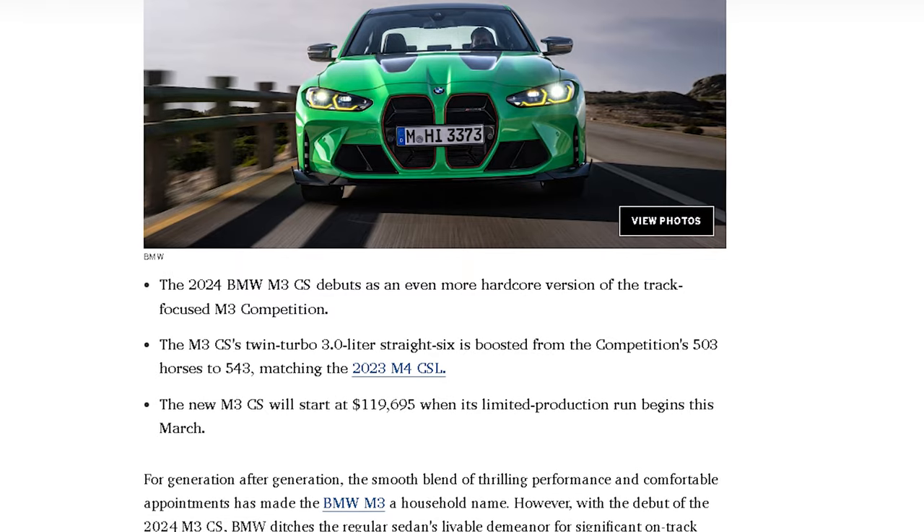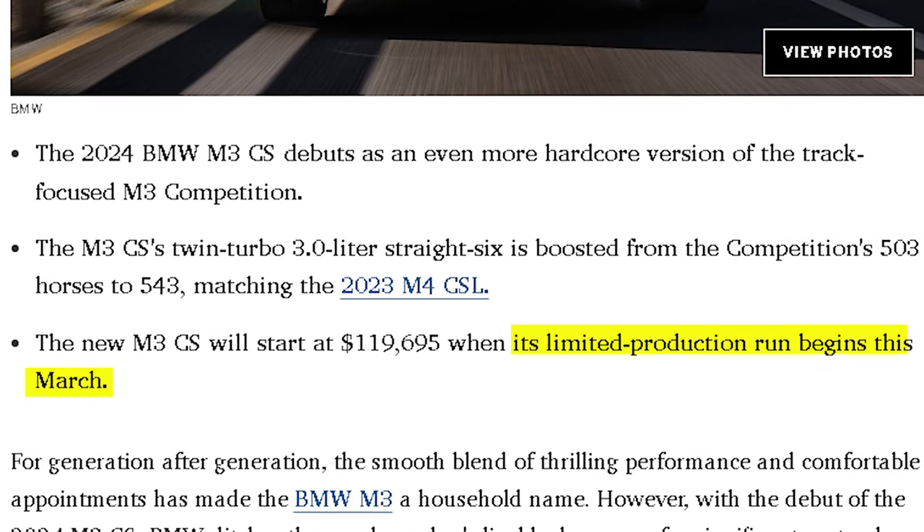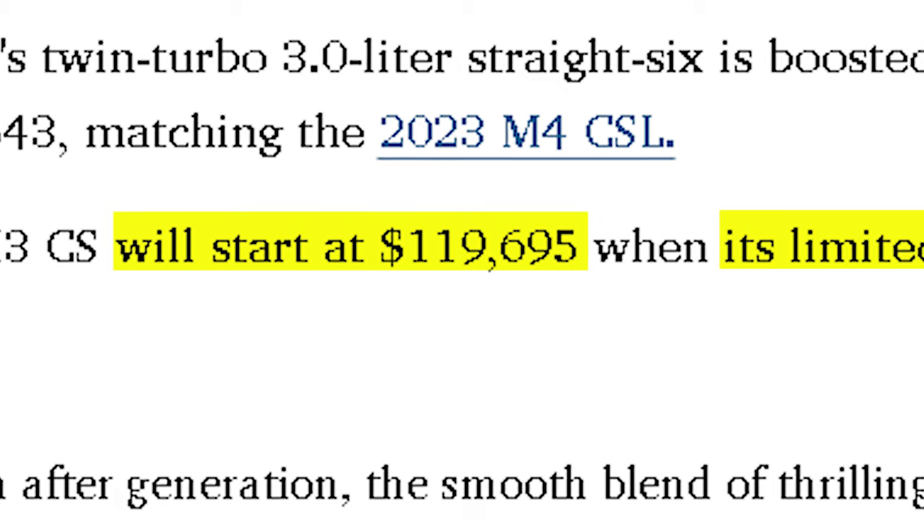BMW says the M3 CS will be a limited production model, but there are no official numbers on how many will be made just yet. There is good news though: production is set to begin in March of 2023, with a price tag of $119,695.